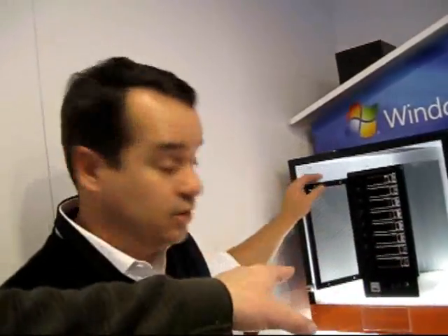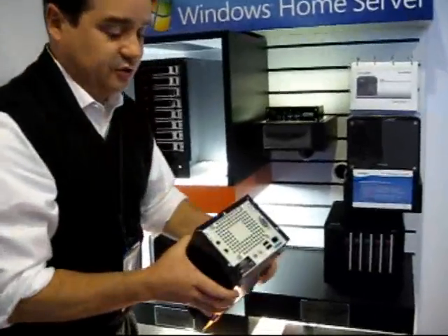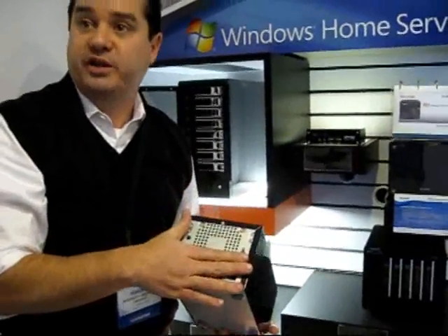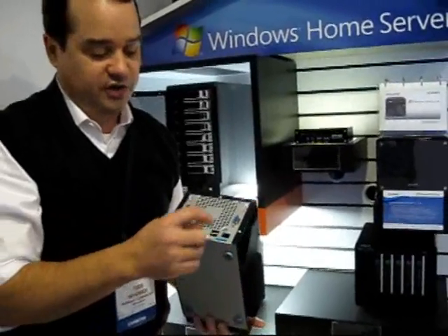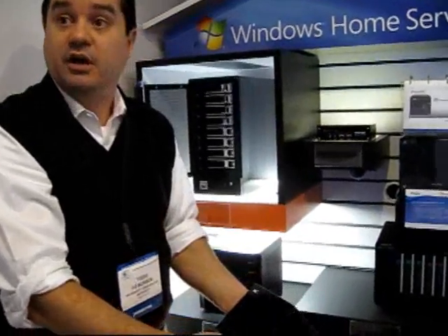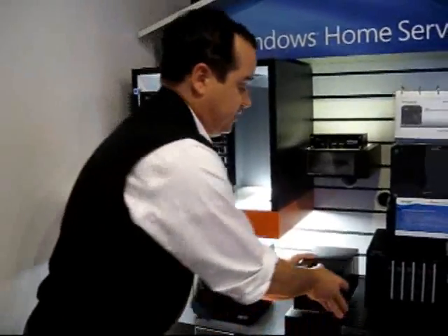Is this a headless box as well? These will all be headless. In the kit today they come with a monitor port as part of the system builder kit, but you'll see that port removed when they ship it as an OEM product. You'll see the Ethernet and the USB and a front-side USB, but that monitor port will be removed from the OEM chassis.